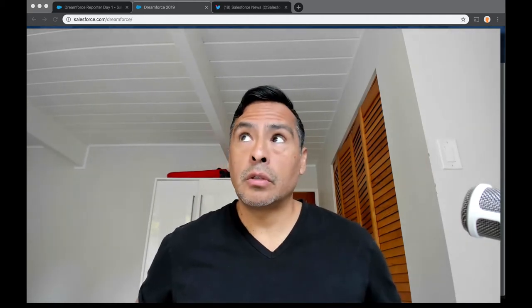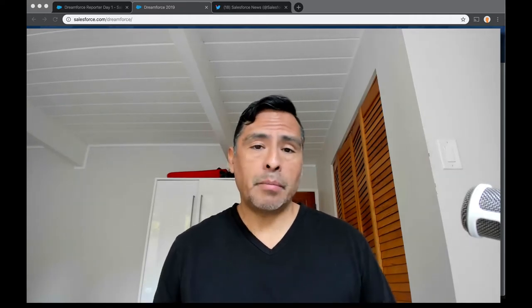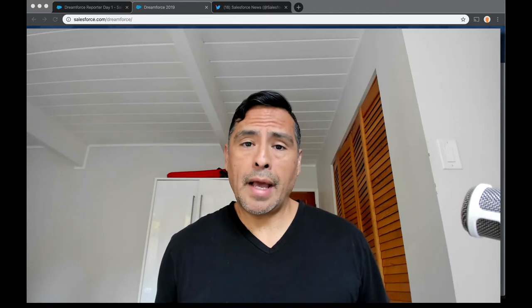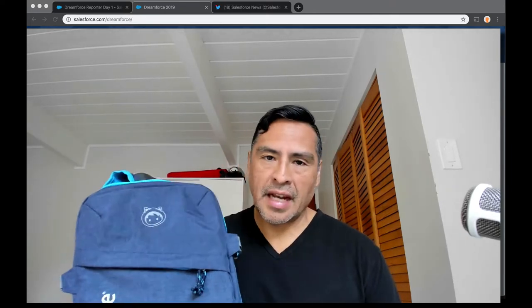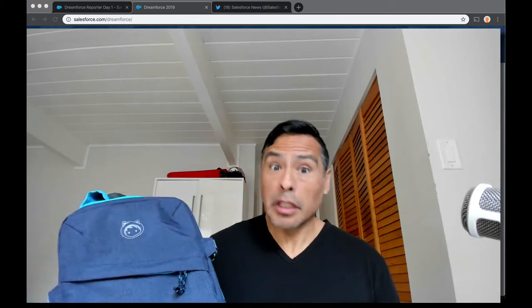Today I'm covering Dreamforce 2019. I myself was fortunate enough to be invited back. I am going to talk about the swag. One of the things that I really love about Dreamforce every year is we get backpacks — really good backpacks.